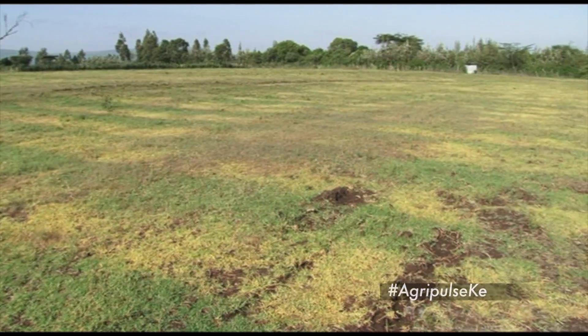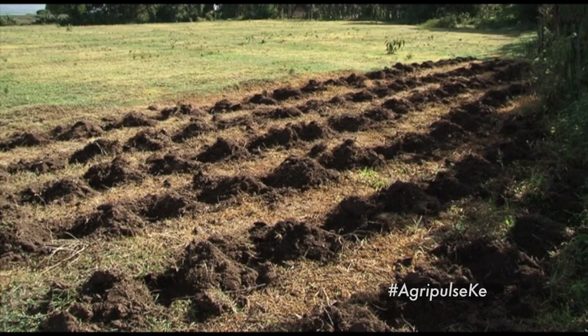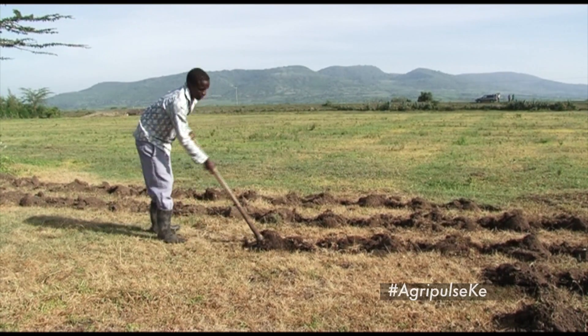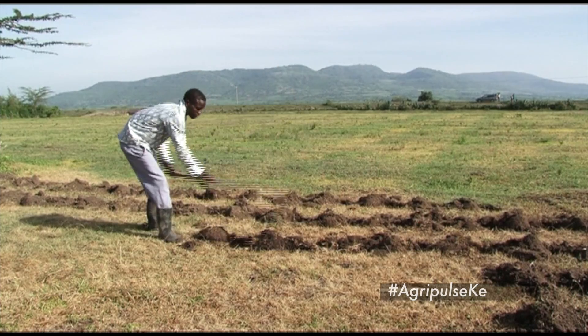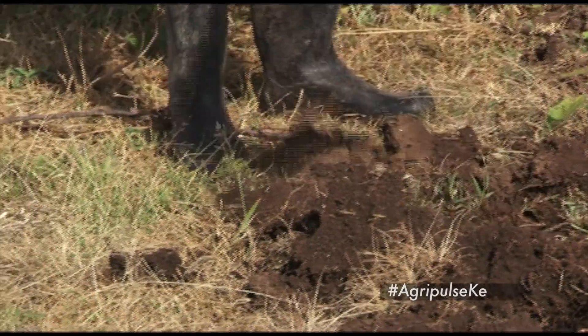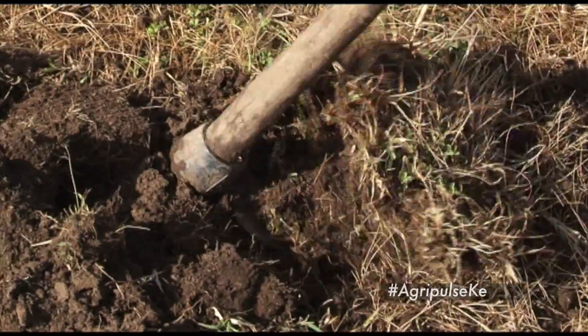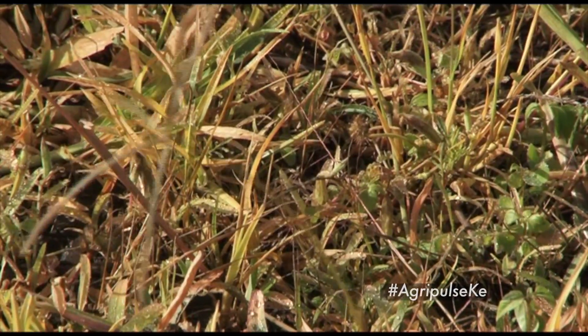No-till farming, also called zero tillage or direct drilling, is a way of growing crops without disturbing the soil. This method uses chemicals to kill weeds and offers many benefits. It increases the amount of water that infiltrates into the soil and increases organic matter retention. It reduces — and in some regions eliminates — soil erosion. It increases the amount and variety of life in the soil and improves soil fertility.